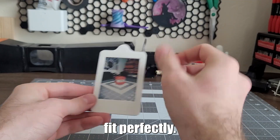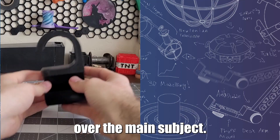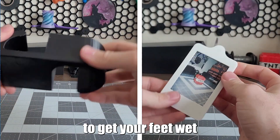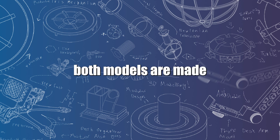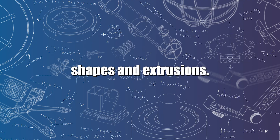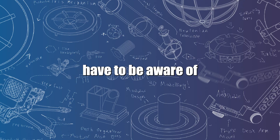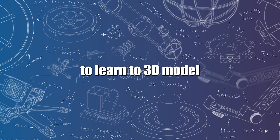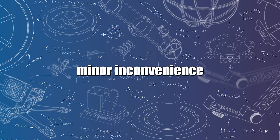I used my 3D printing intuition based on the first failed design for adjusting the tolerance, and the second version fit perfectly. Now there's no way for the magnet to slide over the main subject. Prints like these are a great way to get your feet wet with 3D modeling for practical application. Both models are made from simple shapes and extrusions, plus they require you to keep in mind considerations you constantly have to be aware of with 3D printing, like tolerances and supports. If you've wanted to learn to 3D model but don't know what your first design should be, I highly recommend finding a minor inconvenience to solve.